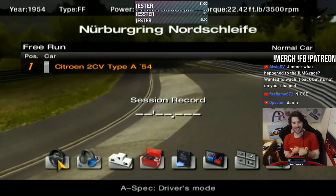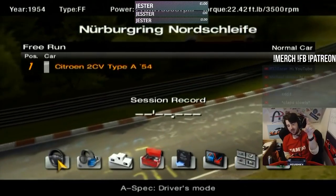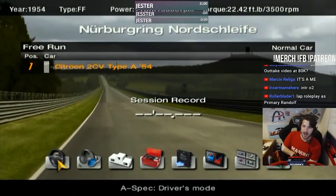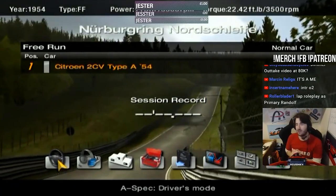I'm going to be driving the Citroen 2CV at the Nordschleife. 11 brake horsepower — count them, 11. 11 brake horsepower and 22 foot pound of torque. Front-wheel drive, so we're guaranteed to win.